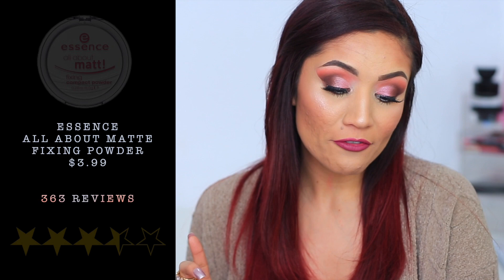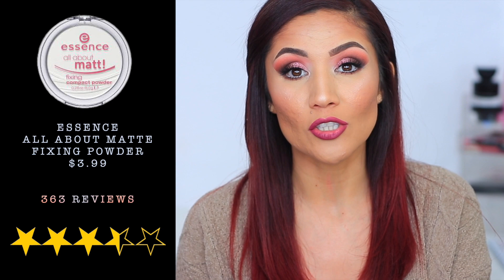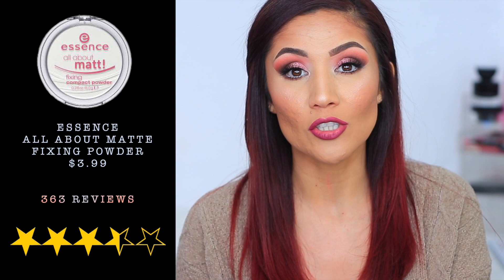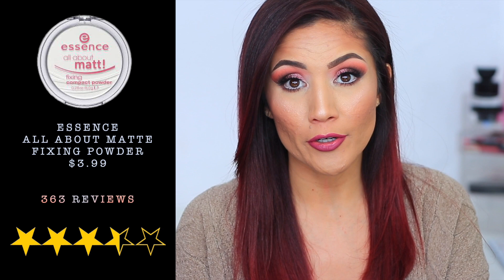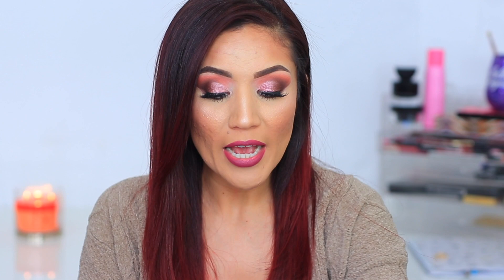Product number one is the Essence All About Matte Fixing Powder. At the time I checked, it had 363 reviews and retails for $3.99. This is a product I really like — I actually own a similar powder from MAC and I prefer the Essence one. You can apply it with a sponge or brush; I like to use a small kabuki and just press it onto my face.